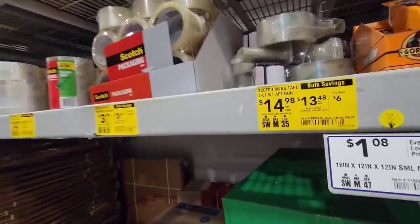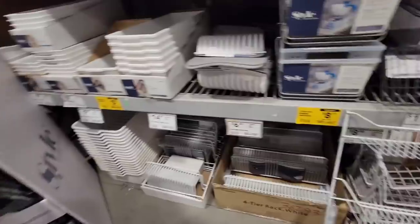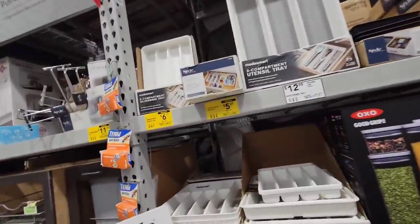I'm sure they're never clearancing tape here - there's bulk savings but no clearances. They are clearancing the heck out of this refrigerator stuff though - it's way down. That's $9 from $24. Some good deals to be had here at Lowe's, that's for sure.